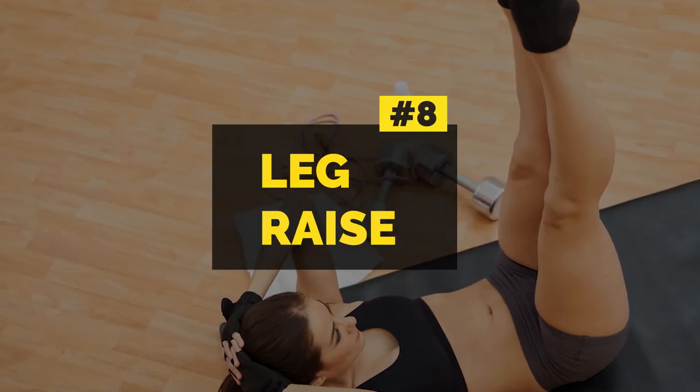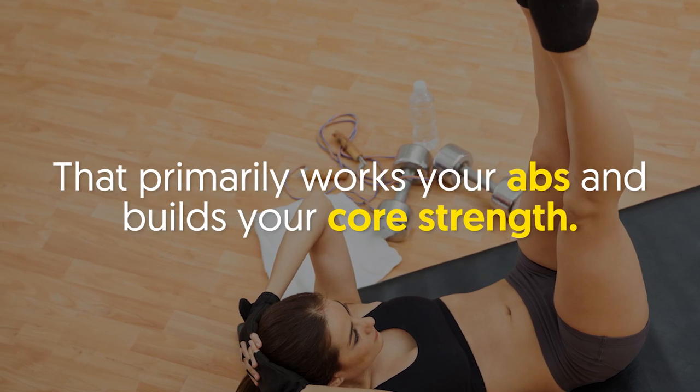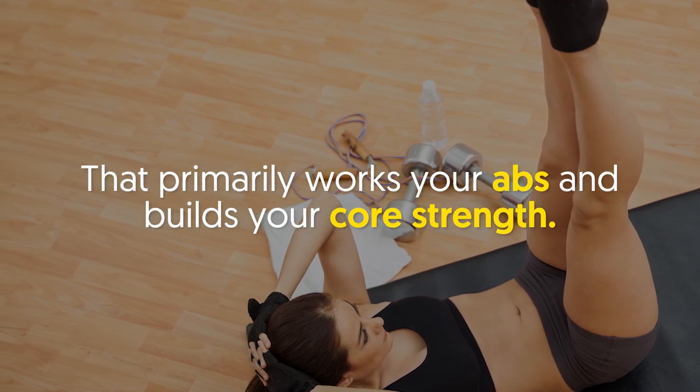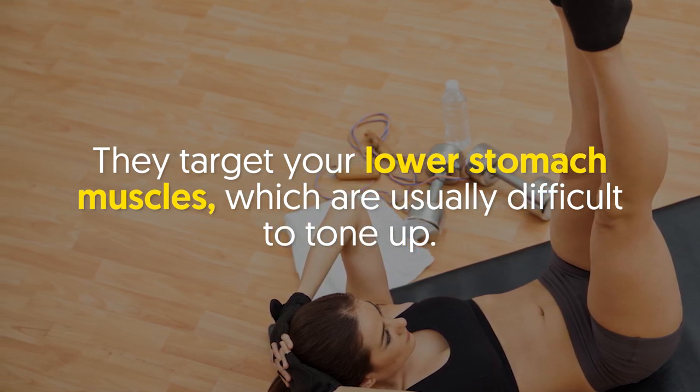Number eight: leg raise. Leg raises are a simple yet effective move that primarily works your abs and builds your core strength. They target your lower stomach muscles, which are usually difficult to tone up.